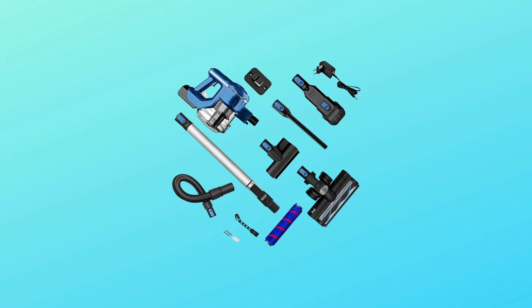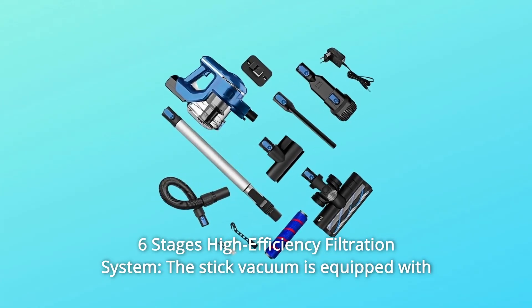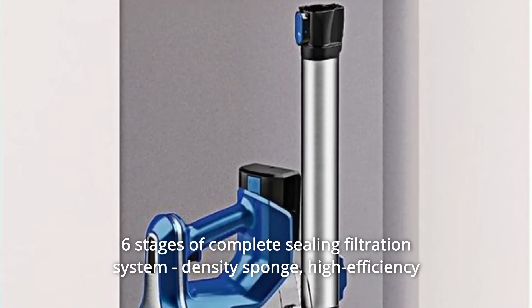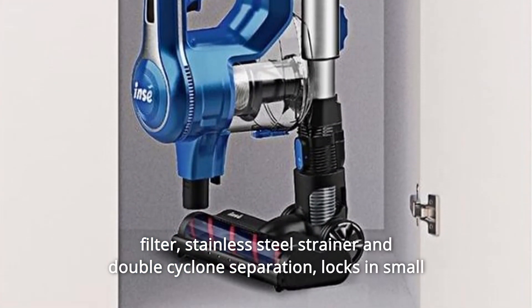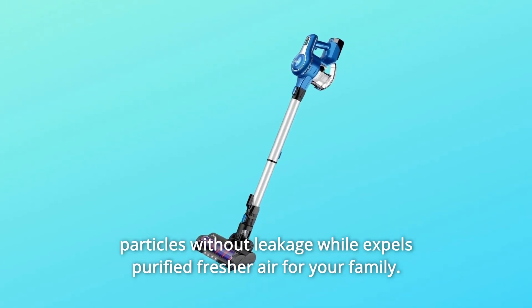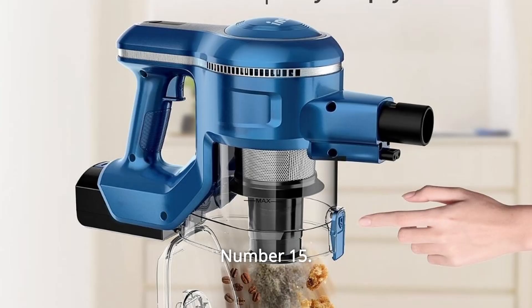Number 14: Six-Stage High Efficiency Filtration System. The stick vacuum is equipped with six stages of complete sealing filtration — including a density sponge, high-efficiency filter, stainless steel strainer, and double cyclone separation. Locks in small particles without leakage while expelling purified, fresher air for your family. The filter is washable.